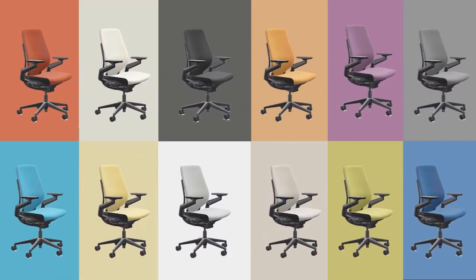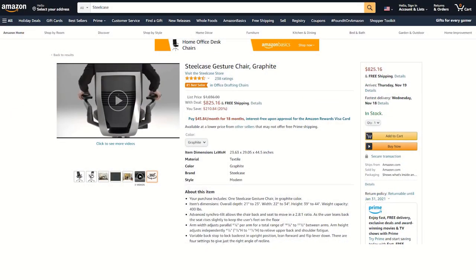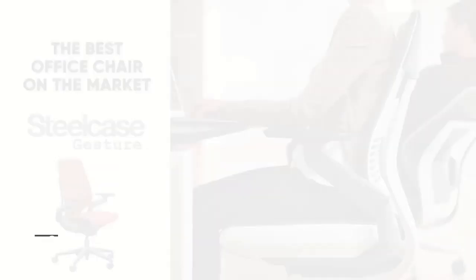It's fully customizable to suit your specific needs. One thing to note: the price for this chair is going to be a little steep, but it's truly worth it. If you're going to be spending 40-plus hours a week sitting in it, then think of it as an investment in your health.